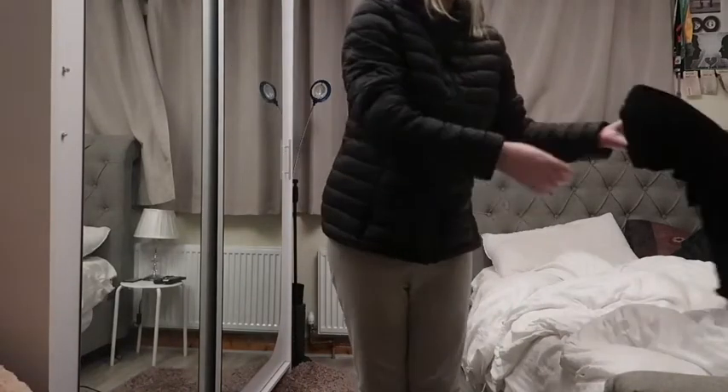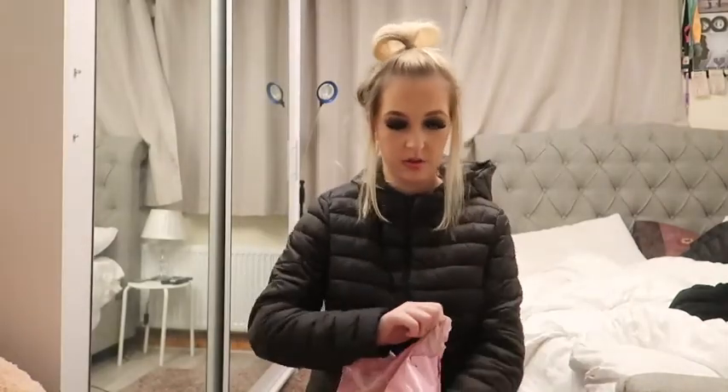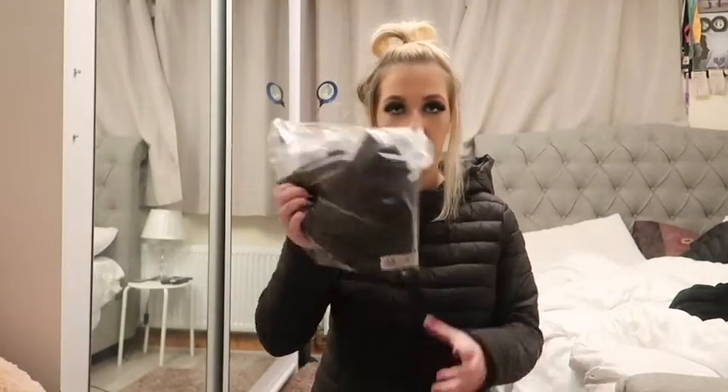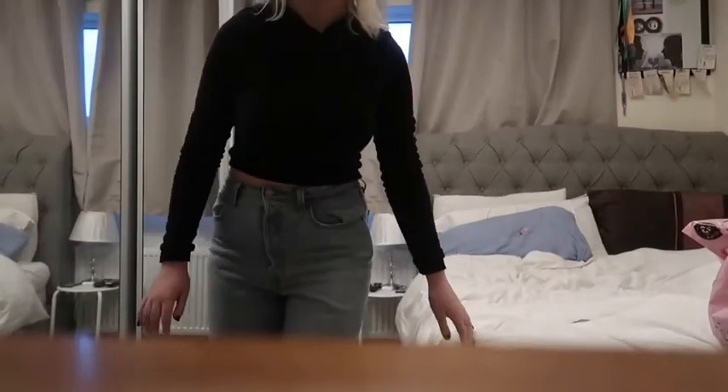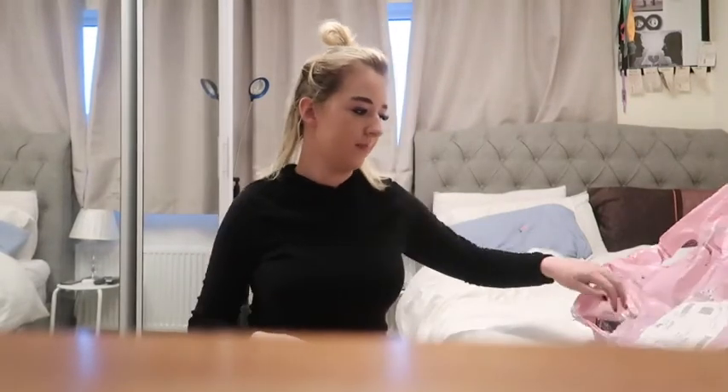Okay, that's the hoodie. Next up we have this little thing bag. So next I'm actually going to show the Pretty Little Thing items.